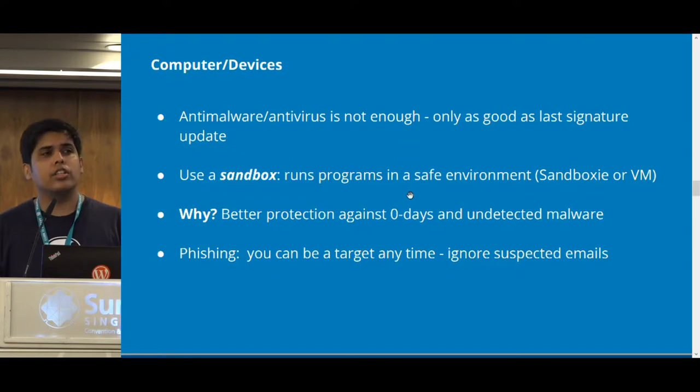Another bit about the devices you're using: never rely solely on your antivirus. It's only as secure as the latest update you installed. What about zero-days and malware not yet detected by antiviruses? Use a sandbox — an environment where you can run different programs without giving them direct access to your computer. If you're a Windows user, you can use Sandboxie, which is free for home use. On Linux or Mac, you can use a virtual machine. VirtualBox is free VM software.